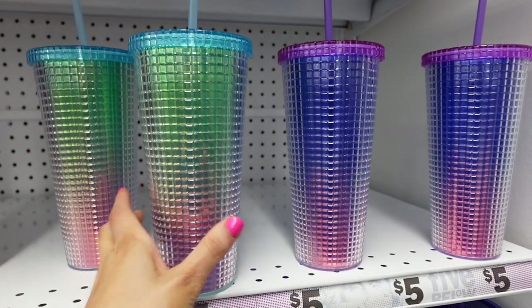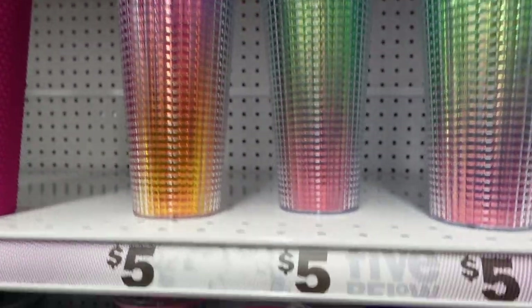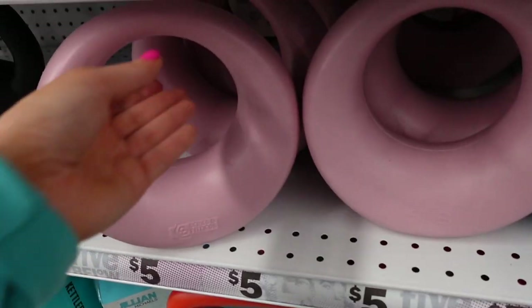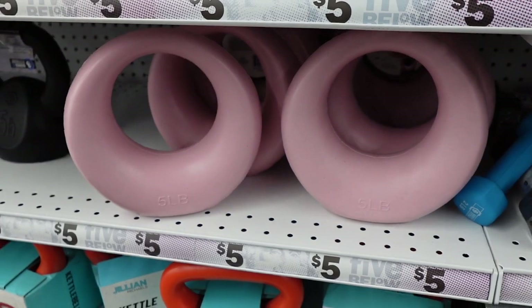I love these new cups — they are definitely giving Starbucks vibes. They are so cute, I love the colors. Then they had these little 32-ounce water bottles, which are cute if you go on walks because there's a little handle. And the coolest kettlebells — I love these, they are so pretty. I never saw anything like that before.